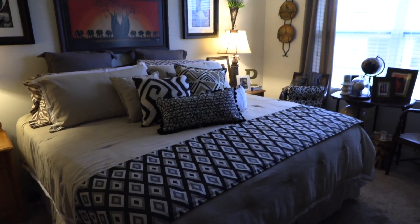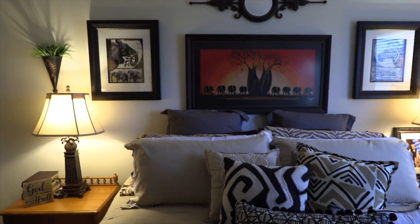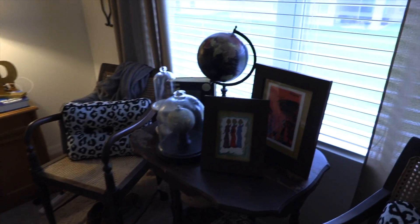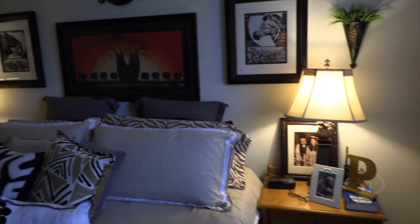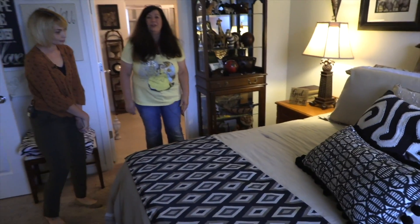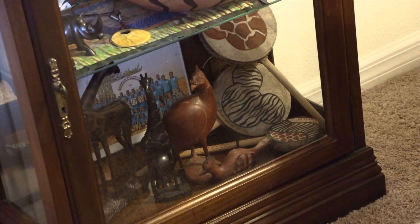I have been to Africa three times, and so every time I would come back, I would bring souvenirs back, and they're very dear to me. And so when we moved into the house, we decided that we would incorporate the Disney Animal Kingdom into it because it was most fitting. As you can see, down here at the bottom, you can actually see some hidden Mickeys, and those came from Animal Kingdom.